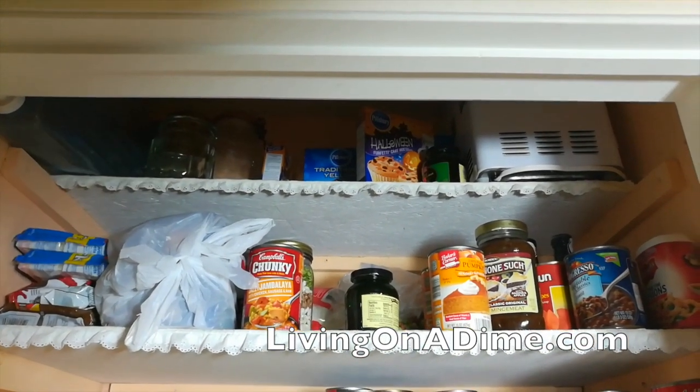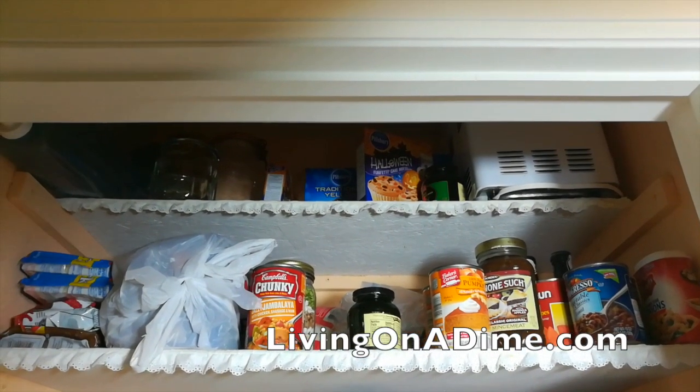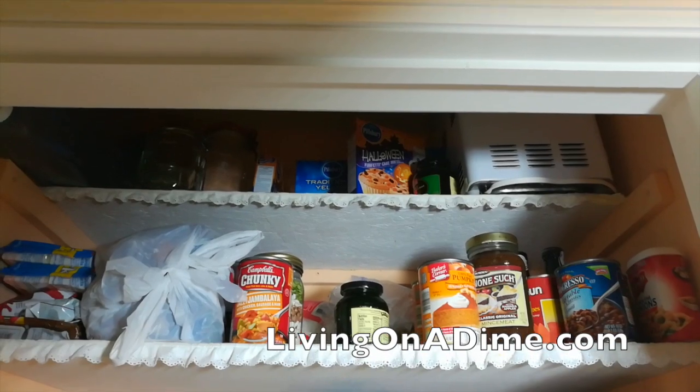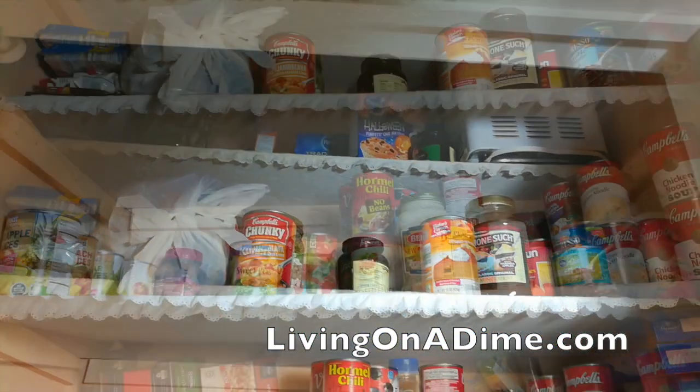Up here on the second shelf I have Mike's McJelly, I have pumpkin, I have s'more stuff in that plastic bag hidden from the kids, mincemeat which I never used for Christmas, and my Christmas dipping candy stuff like that.